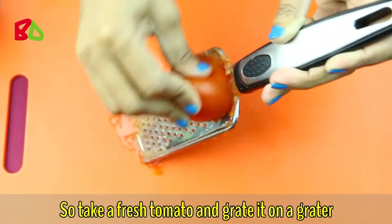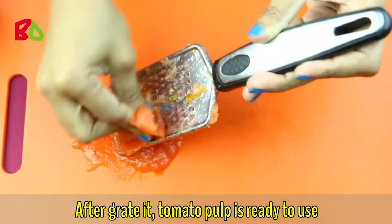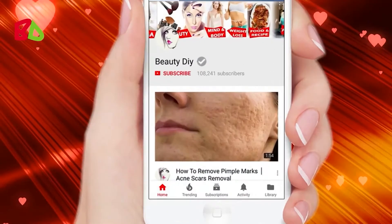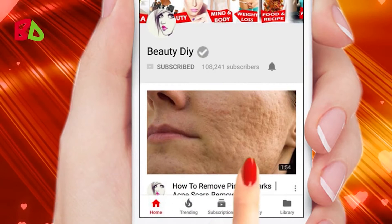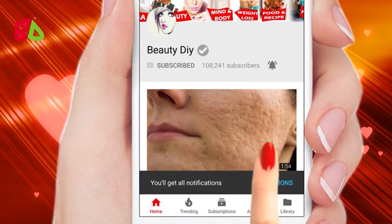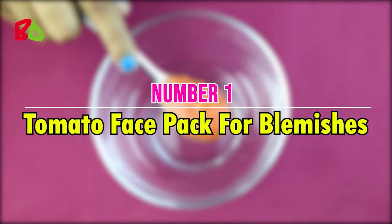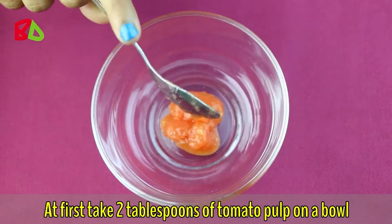Take a fresh tomato and grate it on a grater — after grating, the tomato pulp is ready to use. Before we start, please subscribe to my channel and press the bell icon for notifications so that you will never miss any of my videos. Number one: tomato face pack for blemishes.